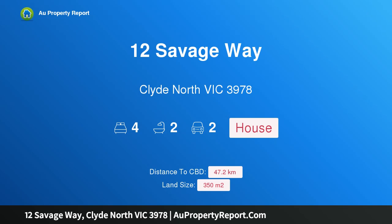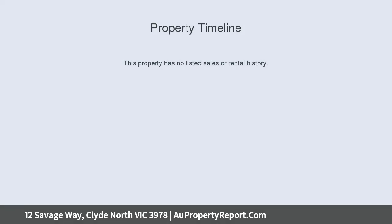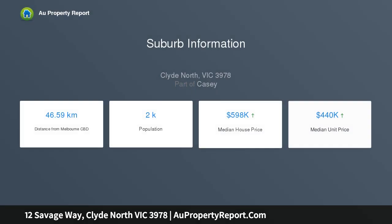Hi, I am glad to introduce Property 12 Savage Way, Clyde North Victoria 3978. Be the first to own this stunning Henley built home just completed. Great opportunity to buy your first property or add to your portfolio.